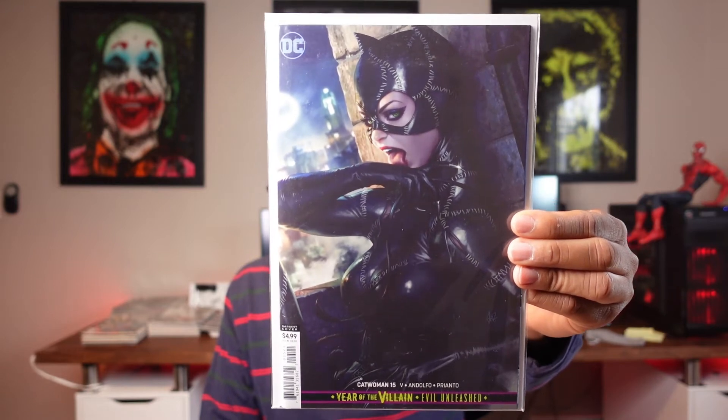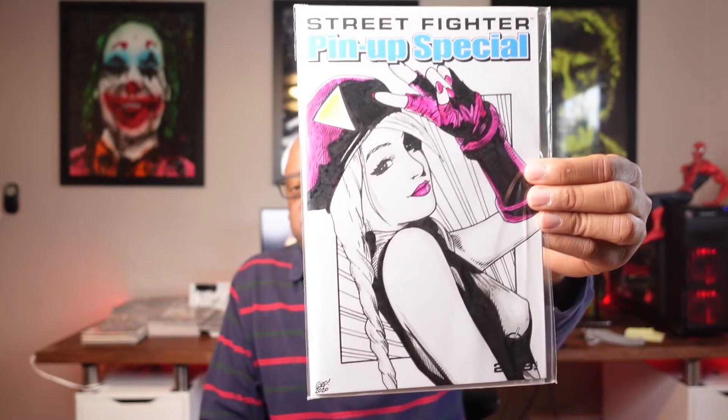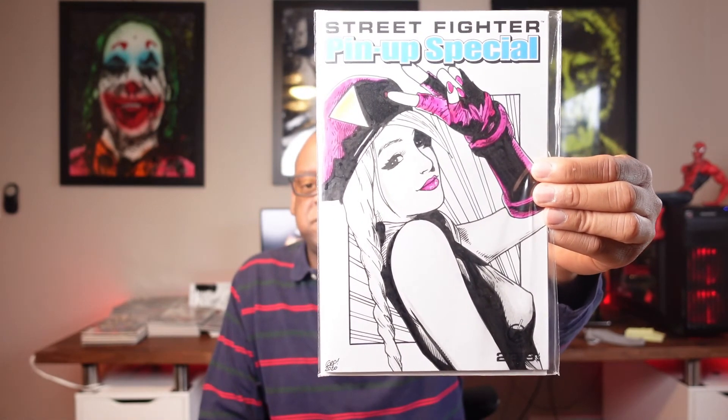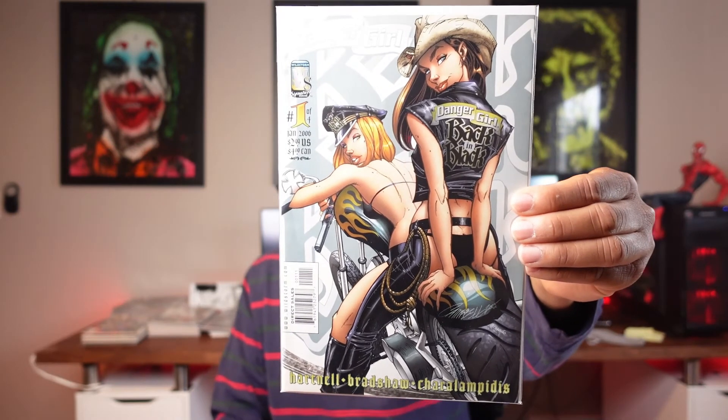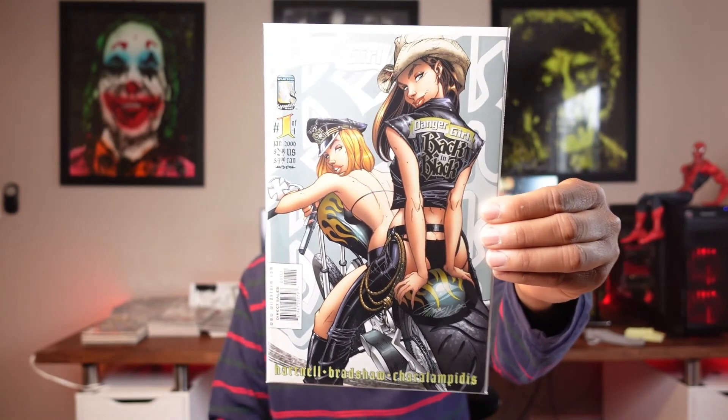I believe this is Art Germ — I'm a huge fan of his. This is a Catwoman cover, Catwoman number 15. Love the cover. Then there's this Street Fighter comic — I picked this up from an artist in the UK. I believe this is Cammy from Street Fighter; it cost me about eight dollars shipped. And here's Danger Girl number one for a buck — J. Scott Campbell artwork, as you can probably tell.